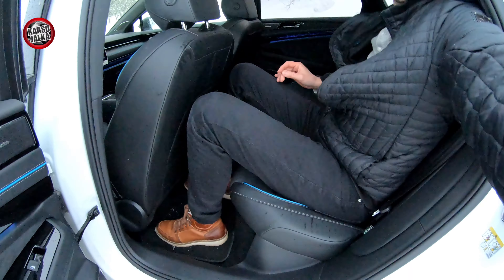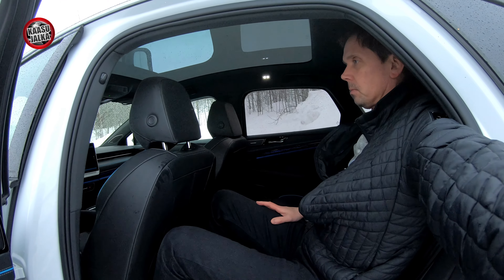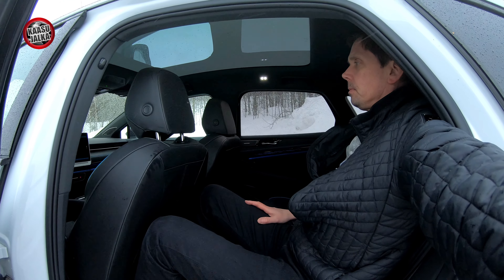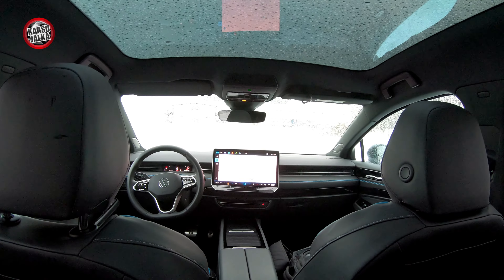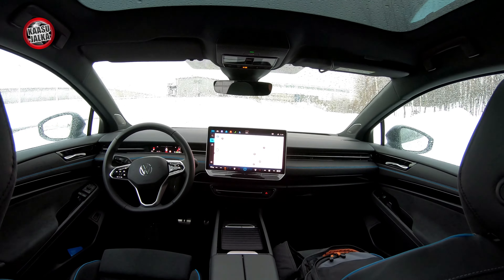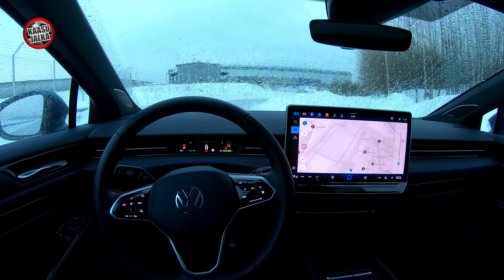The wheelbase is about 3 meters. You could say that a Skoda Superb would be jealous of this interior space. Comparing this car to the BMW i5, which I had on a test drive a little while ago — they are roughly the same size externally, but in terms of interior space, the ID.7 clearly beats the BMW.